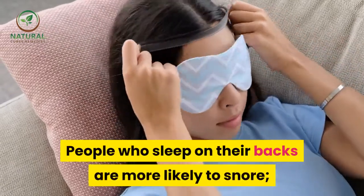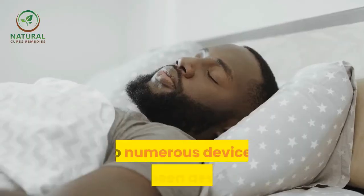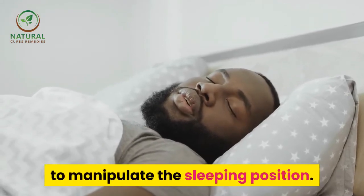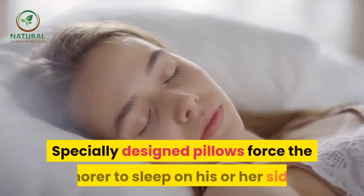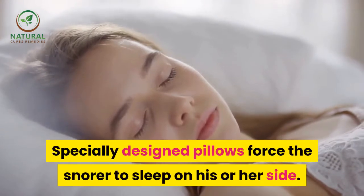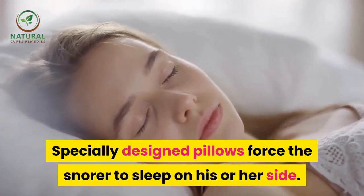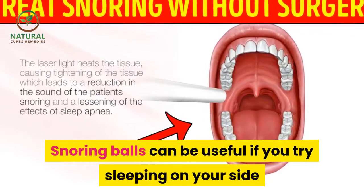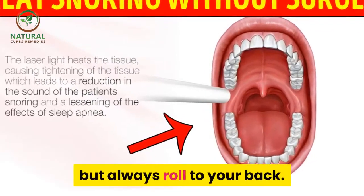People who sleep on their backs are more likely to snore, so numerous devices have been designed to manipulate the sleeping position. Specially designed pillows force the snorer to sleep on his or her side. Snoring balls can also be useful if you tend to roll onto your back while sleeping.